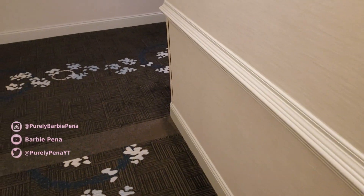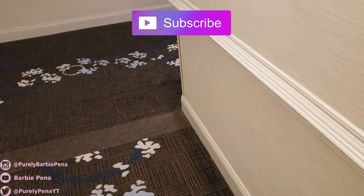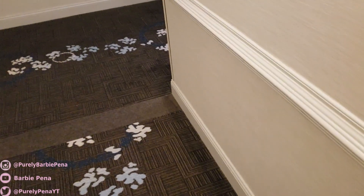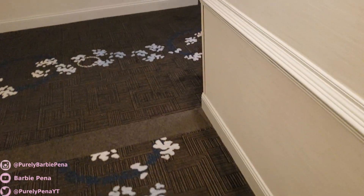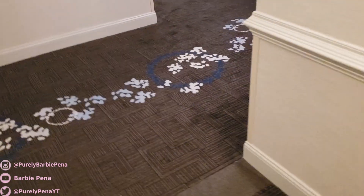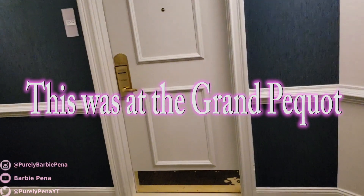Hi everybody, so this is gonna be an ASMR tour of my suite here — my corner suite at Foxwoods — because I lost my voice and the only way I can talk is to whisper, so it's ASMR by default. But here we are, Foxwoods Casino Resort in Connecticut, and here is our suite.